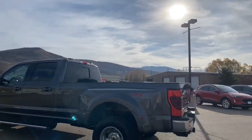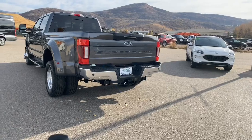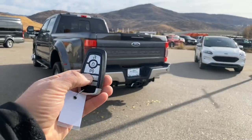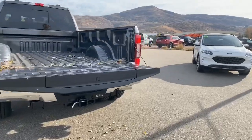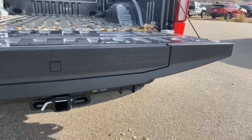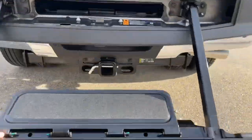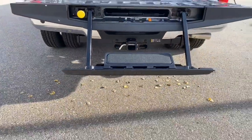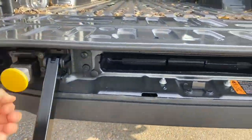This has the fifth wheel prep package — I'll show you that in a second. By a simple press, our tailgate is going to drop. Inside we have the tailgate step: press this button here, it opens up and drops down. You've got a nice step for short people like me to climb in and out of this truck.